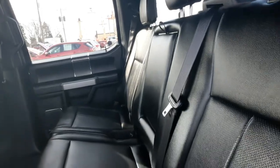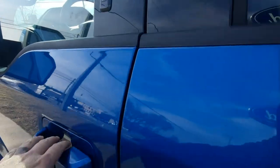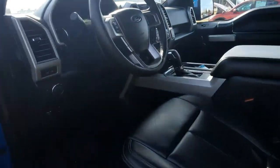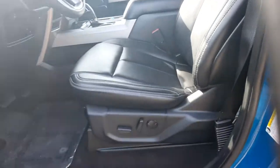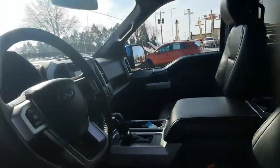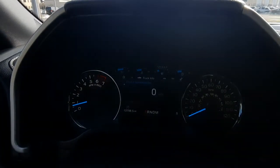Back seats are in great shape. Front seats look good — both are power adjustable. This one has just under 12,800 miles on it.